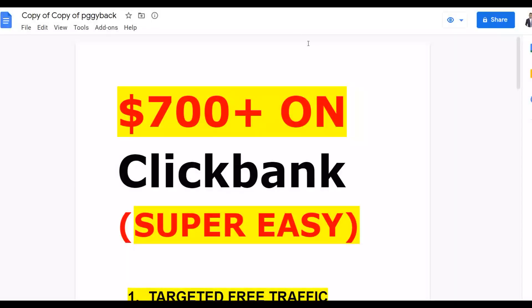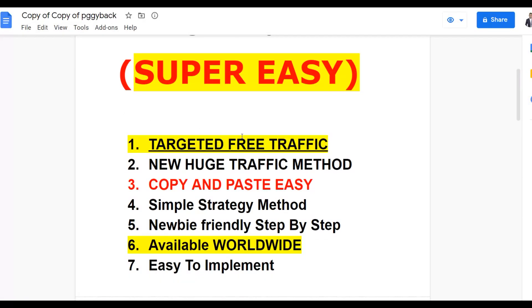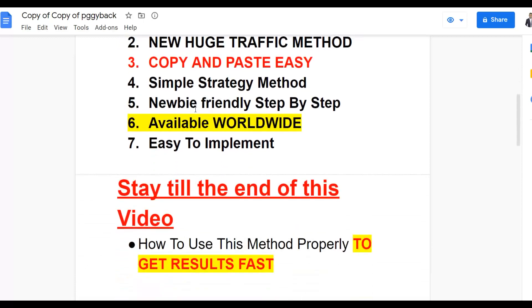In this video you can see you can make up to seven dollars plus on ClickBank very easily. I'm going to show you the traffic so you can get a lot of huge traffic. This method right now is a copy and paste strategy that you can do from anywhere and earn a lot of money on ClickBank. It's also newbie friendly and you can do this from anywhere around the world.